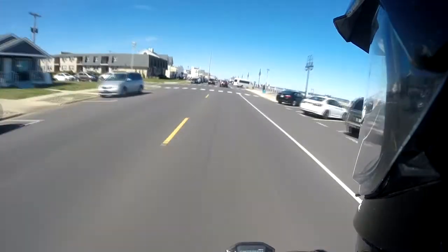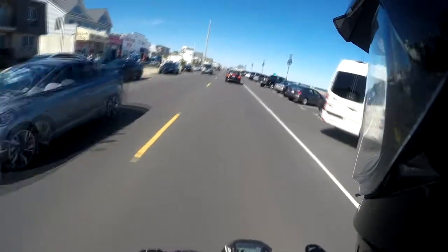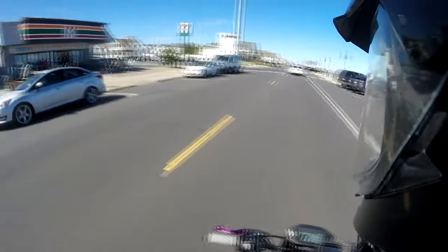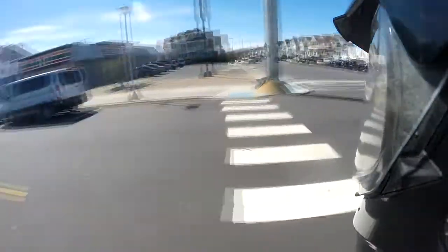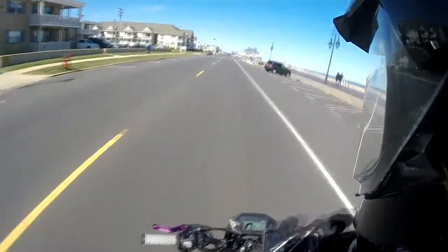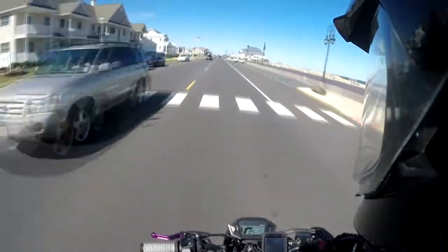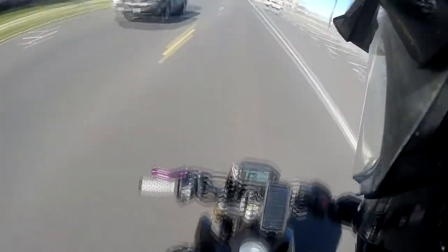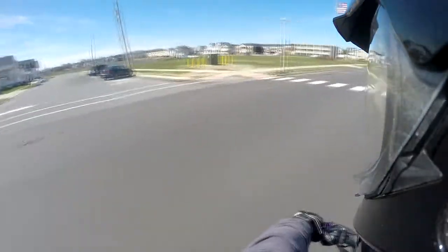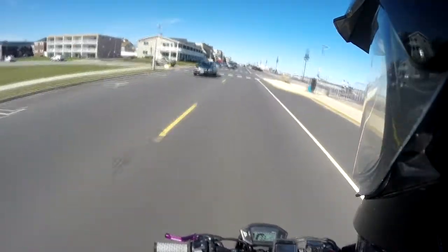The only negative I've found about this bike is that it's too easy to mod — I spent a lot of money very quickly. But if that's the only negative, then I don't know what else would be, because right now it's comfortable as anything. I'm sitting on it at 5'10", 250 pounds, and I can cruise with no issue at all. The wind doesn't even really bother me.